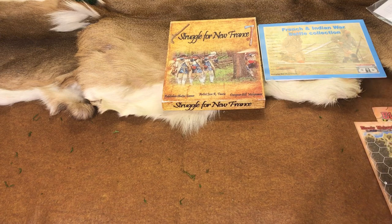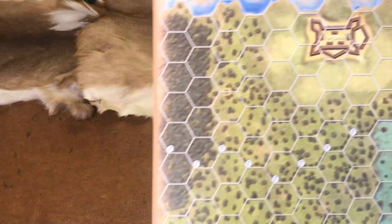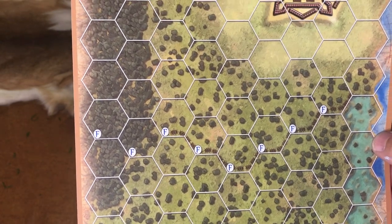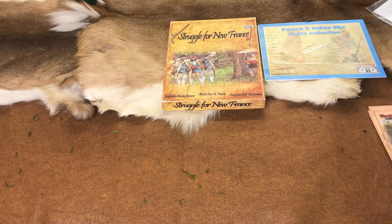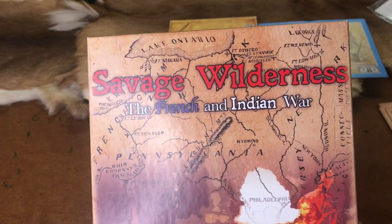I showed you the picture of the Battle of Carrion with the original graphics. Now look at that — pretty fancy! So we upgraded to a much better map and artwork. And then it did so well, we went and made Savage Wilderness.